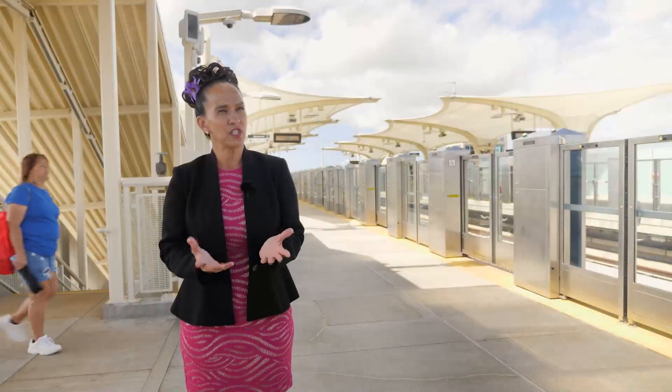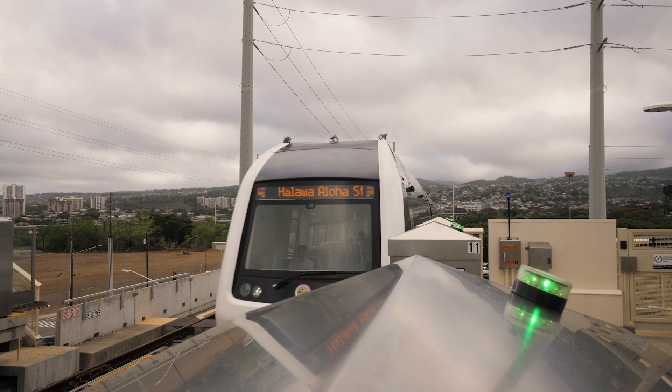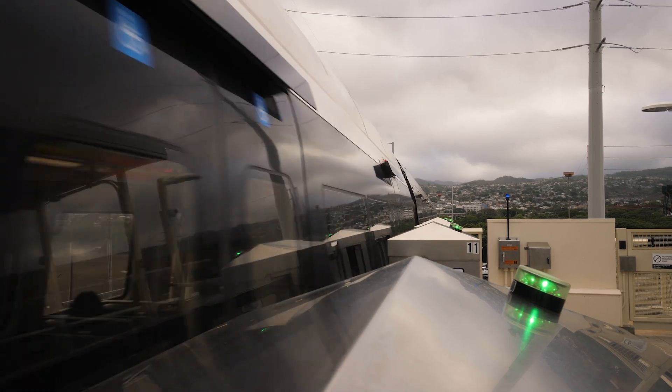The project that we are constructing here in Honolulu is a 20-mile system that goes all the way from the west side of the island to the east side. In its entirety it's 20 miles, 21 stations. This is an all-electric system and it's driverless as well. This has a goal of alleviating the congestion and also offers a solution for reducing carbon emissions. We are making history — nothing this large has ever been done.